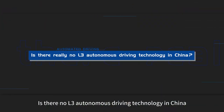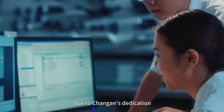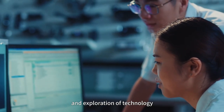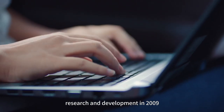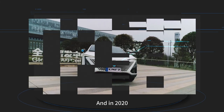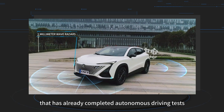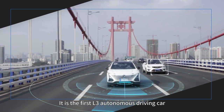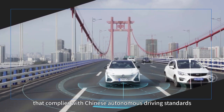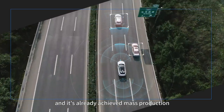Is there no L3 autonomous driving technology in China? The answer is yes, there is. Due to Chang'an's dedication and exploration of technology — with autonomous driving research and development beginning in 2009 — Chang'an launched a new model in 2020 that had already completed autonomous driving tests on Chinese roads. It is the first L3 autonomous driving car that complies with Chinese autonomous driving standards, and has already achieved mass production.